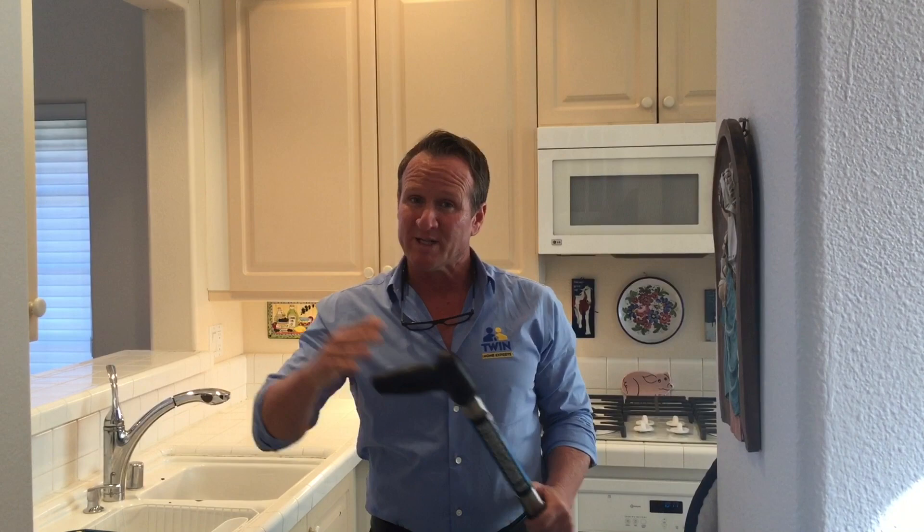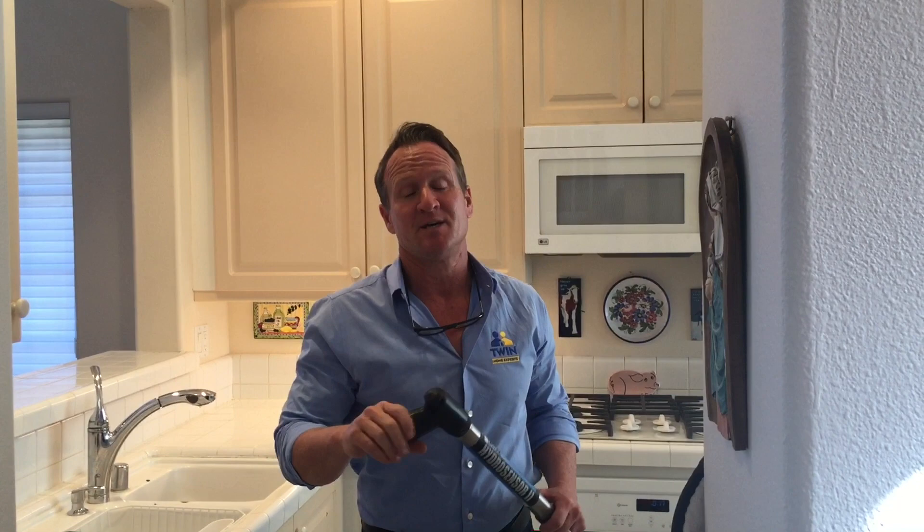Hello folks, Dave Shoki here with the Twin Home Experts. I want to take a moment and answer a question we get a lot: am I covered under my insurance policy for a slab leak? I'm going to go over some different scenarios to give you a better insight as to what's really covered, when you should file the claim, and when you should not file the insurance claim.